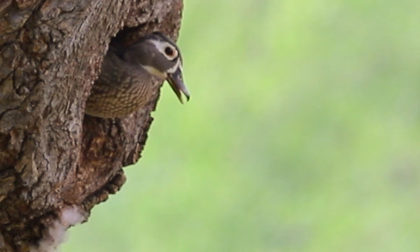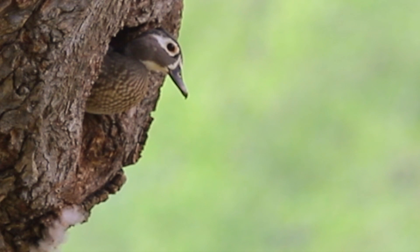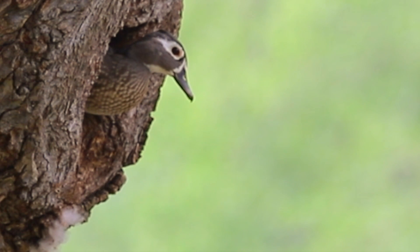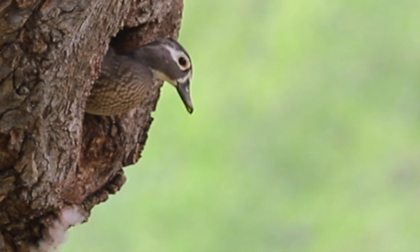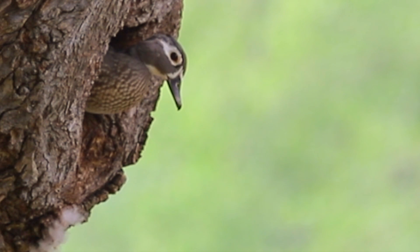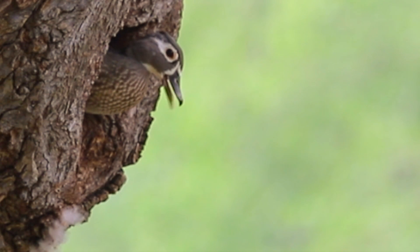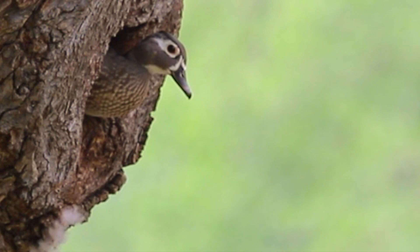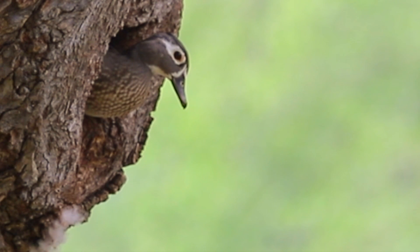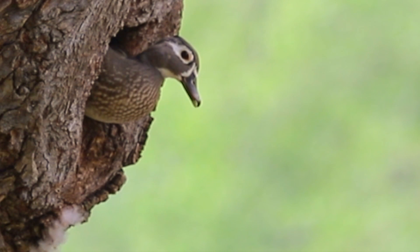The tree hole is located in the middle of a large tree and is very deep. Because the tree is inclined, the hole is very close to the ground, with soft grass underneath. The wood duck mother was very intelligent to choose to nest here, as the babies could easily reach the lake. The cavity lining is made of down feathers from the female's breast, making it an ideal tree hole nest.